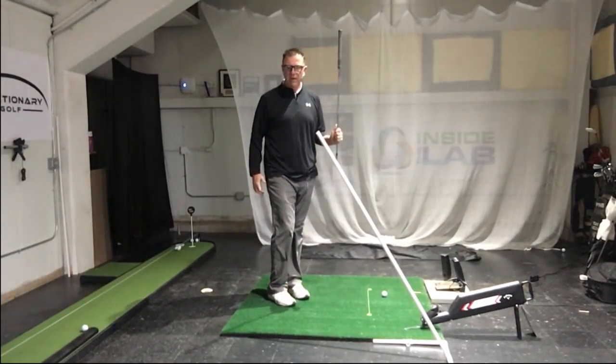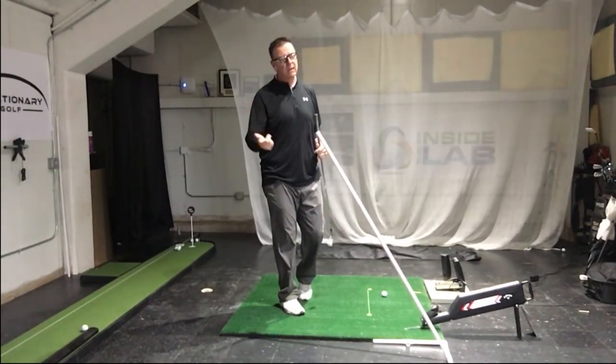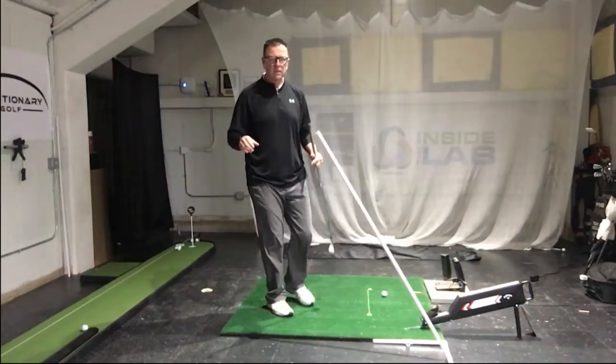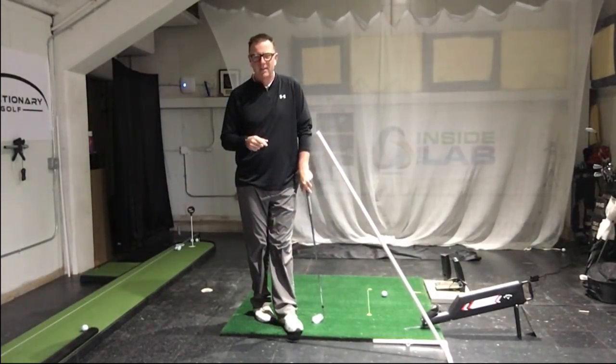If I want to run real fast, I'm going to get my arms pumping as fast as I can so I can move my legs faster. Same thing applies to the golf swing — the faster my arms go, the faster my body can go. That coordination, a proper sequence with the arms and the body, is what creates your club head speed.